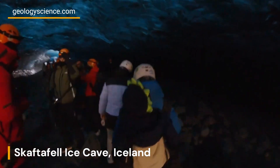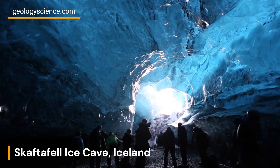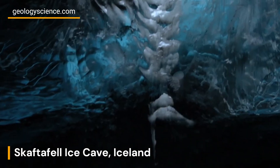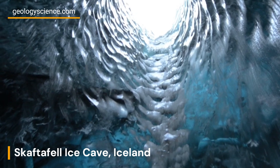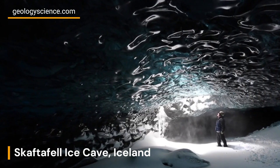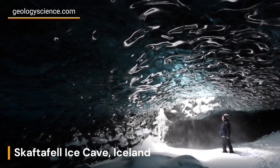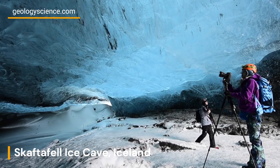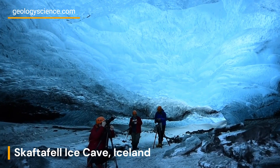The Skaftafell Ice Cave stands as a testament to the captivating forces of nature and the geological wonders that lie hidden beneath the surface. This extraordinary ice cave offers a glimpse into the dynamic world of glaciers and showcases the unique beauty of Iceland's natural landscapes. As you explore its breathtaking formations, remember to tread lightly, cherishing this geological marvel and the delicate balance of the environment in which it thrives.